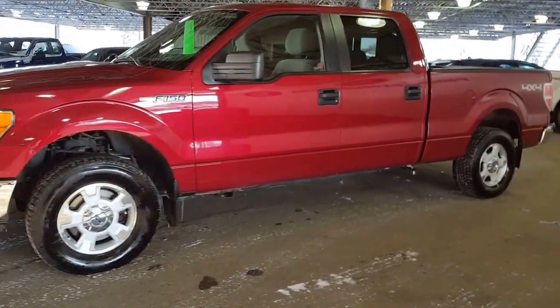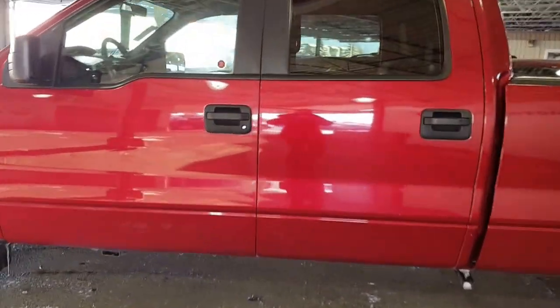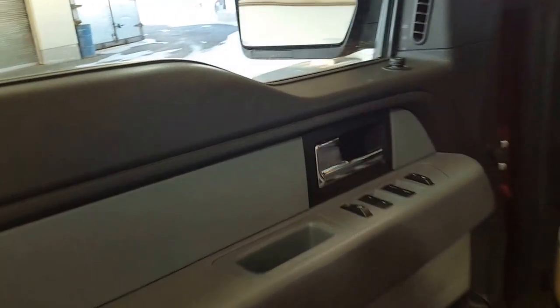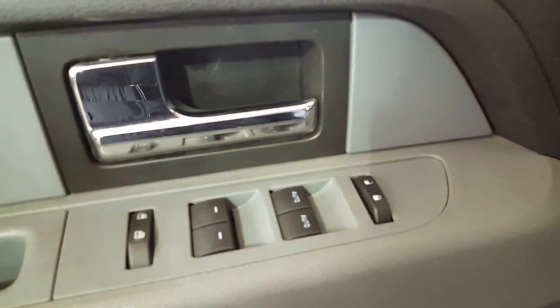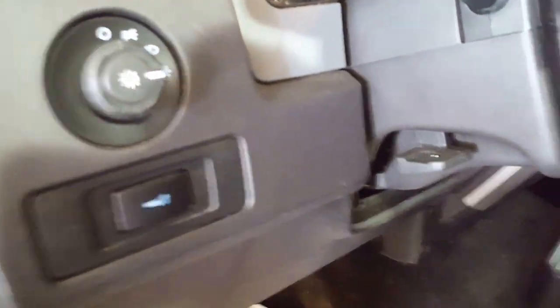Any of our salespeople will be happy to have this pickup pulled up and warmed up for you to come on down and take a closer look at it — see if this is the one you want or need. Coming on inside, you've got your power mirrors, your power locks, and of course your power windows on your driver's door. You've also got your automatic headlights and your dash dimmers.